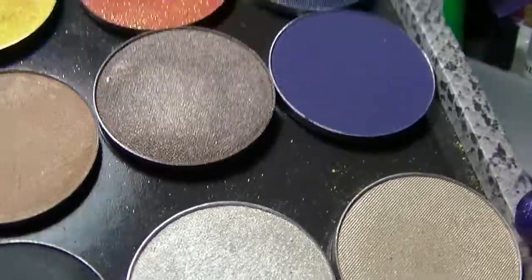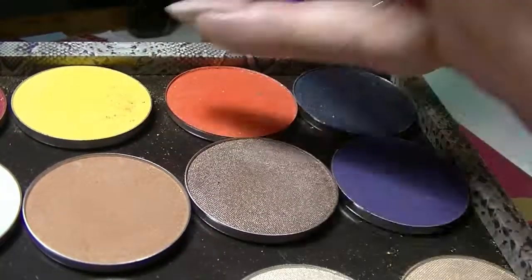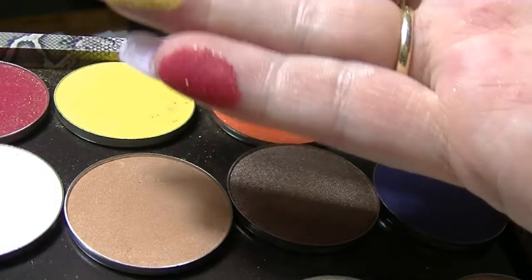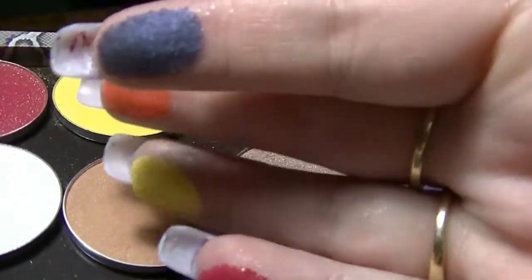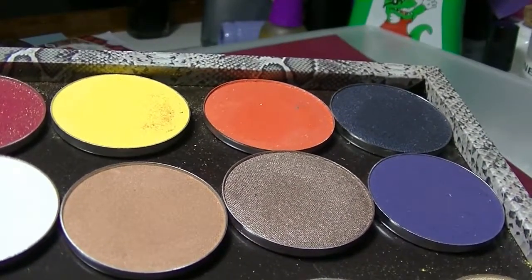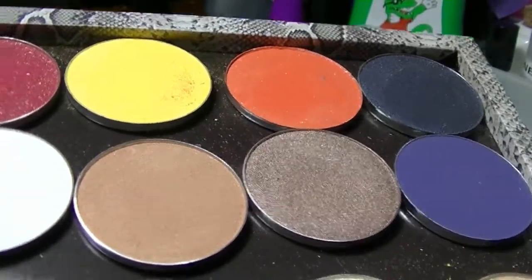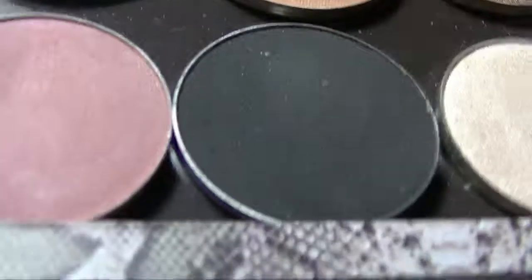They're all really really interesting shadows. I just haven't really used them very much. I really need to pull these out more often and actually use them, seeing as I went to the expense of buying them and the Z palette.